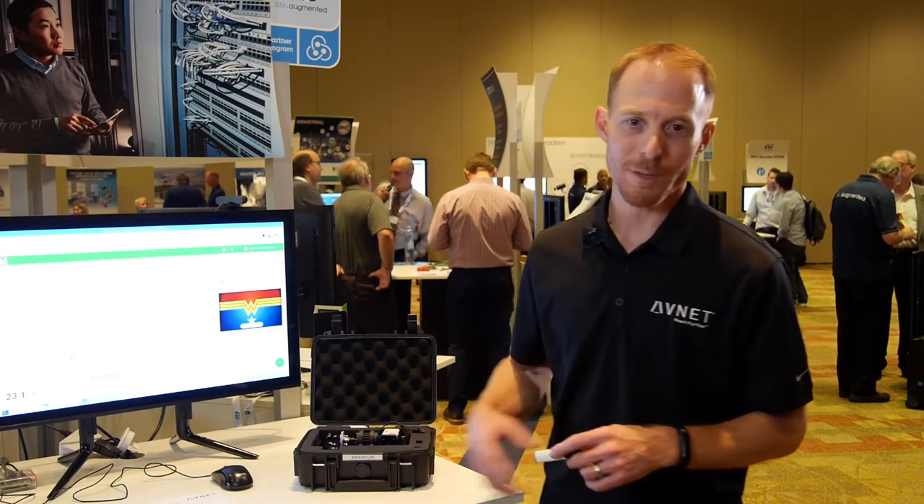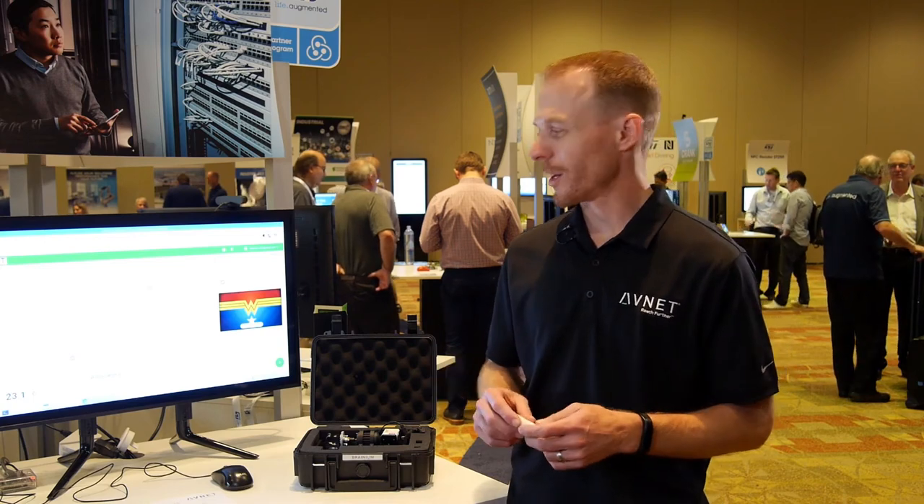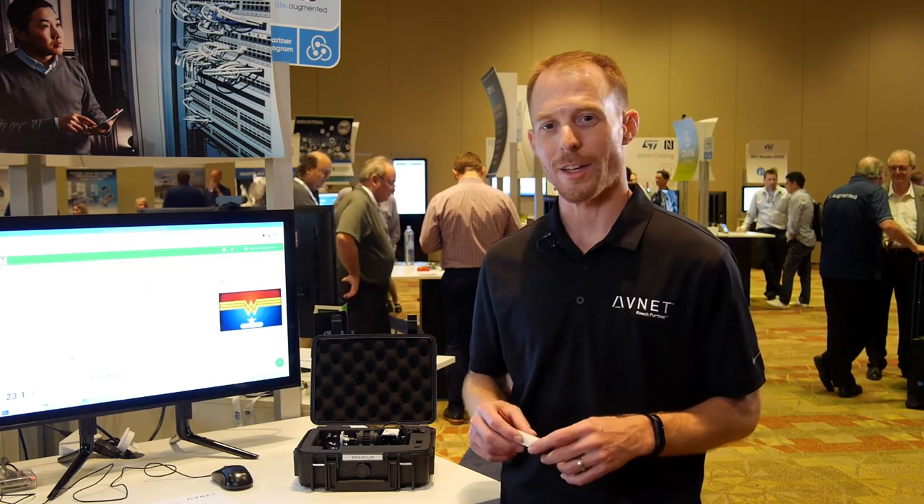The beauty of all this is I don't have to have expertise in data analytics or in machine learning. Through the Branium software, I'm able to do the training, deploy the network, and do sensor analytics at the edge. The SmartEdge Agile sensor is available today on avnet.com. You can buy one. There are tutorials available on hackster.io. I'm excited to see what kind of applications you come up with. Thank you.